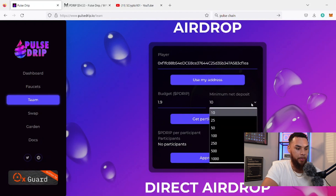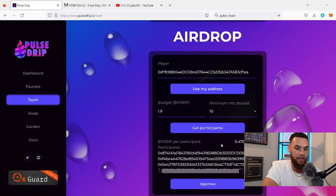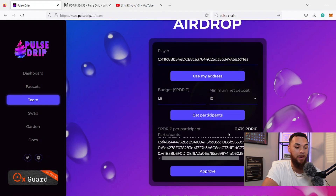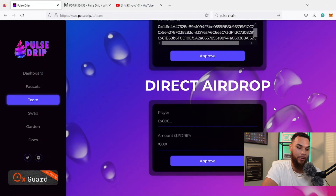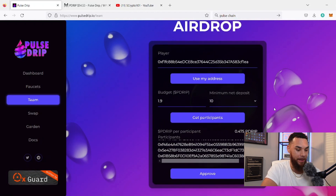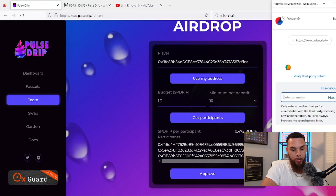The minimum net deposit it lets me send to is 10, so if you don't have more than 10 it's not going to let me send it. That means each of the participants is going to be getting 0.475 P Drip — that's almost half a drip, which is almost like $20 just for an airdrop. I really miss those days where you're sending a small amount that turns into a big bag. We're going to go ahead and approve this since it's the first time I've done an airdrop.